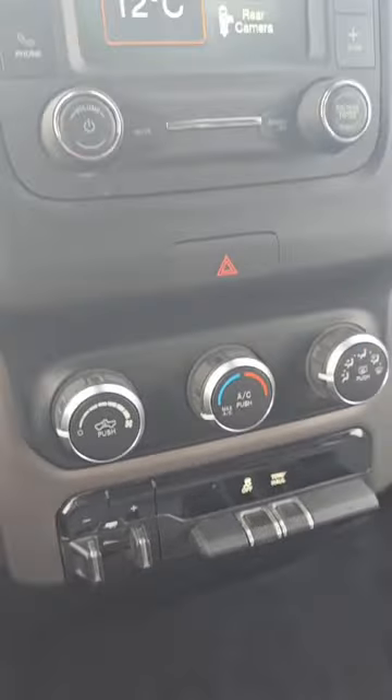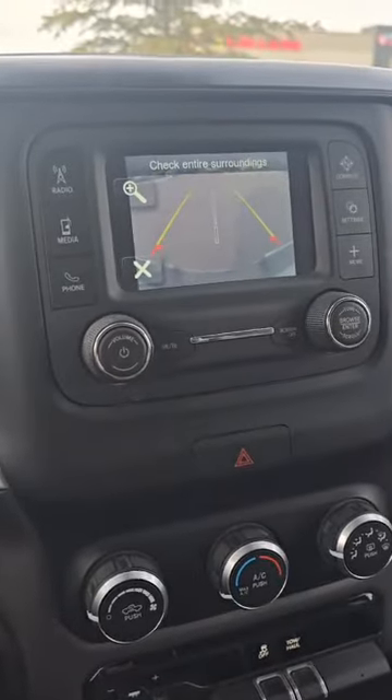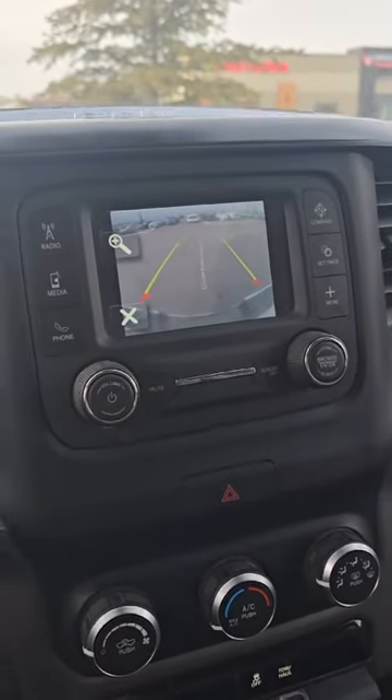You have your towing controls there with your climate controls as well. You also have a lot of options to view on your screen, as well as a beautiful backup camera with the lines to guide you — and as I turn the steering wheel, they turn with you as well.